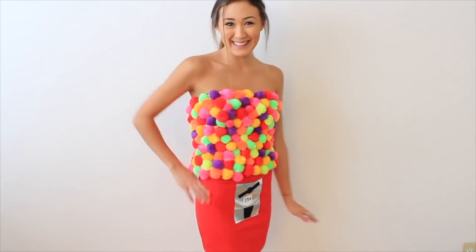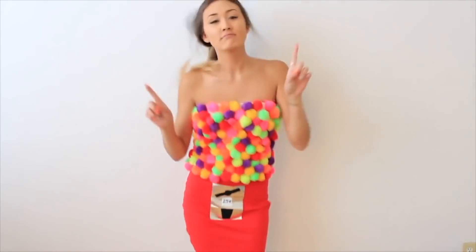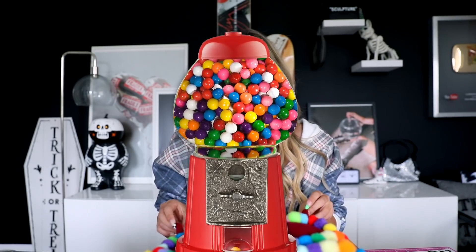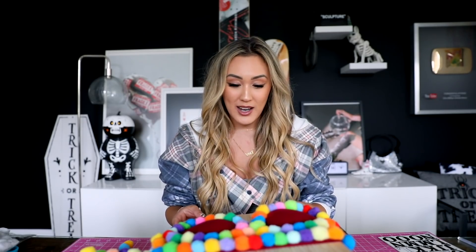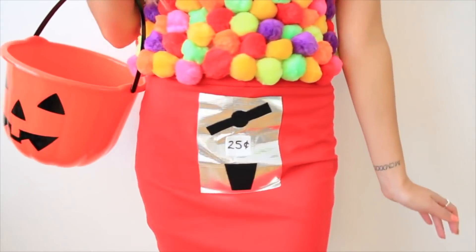Gumball machine. Actual gumball placement was not great — I feel like it was just too much gumball. I don't know why I chose to go all the way down to the hips. And my cooch is worth more than 25 cents — that was my fatal flaw in the last one. Right over top of the cooch I put the price of the gumballs as 25 cents. It's an upgrade — we're at least $1.25 now.